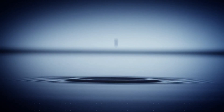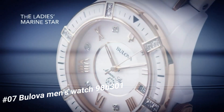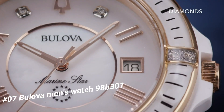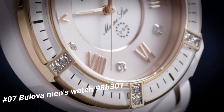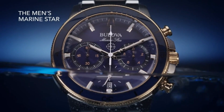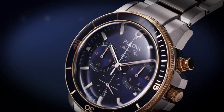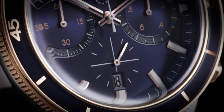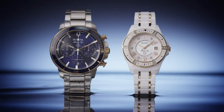Number 7: Bulova Men's Watch 98B301. Current price is $199. Stainless steel bracelet with fold-over double push-button release, round face, 3-hand analog display with quartz movement. Blue dial features rose gold tone hands and hour markers, 3 sub-dials, date display window, minute track, and Bulova detailing. Chronograph functionality. Water resistant 200 meters. Display case included. Imported.